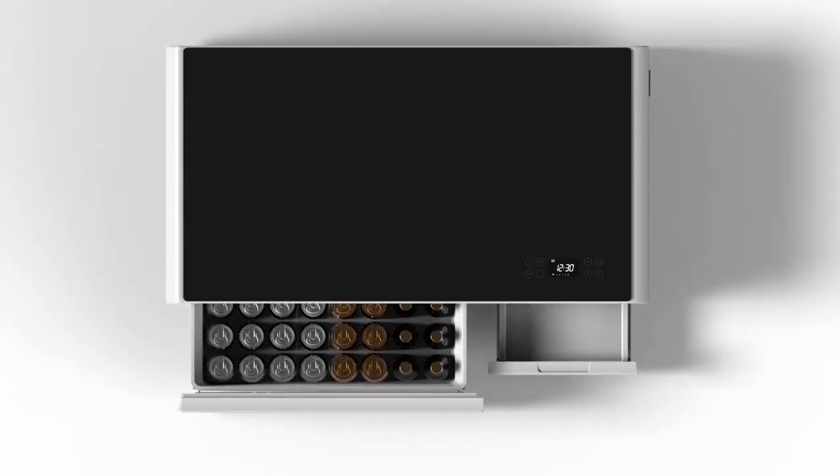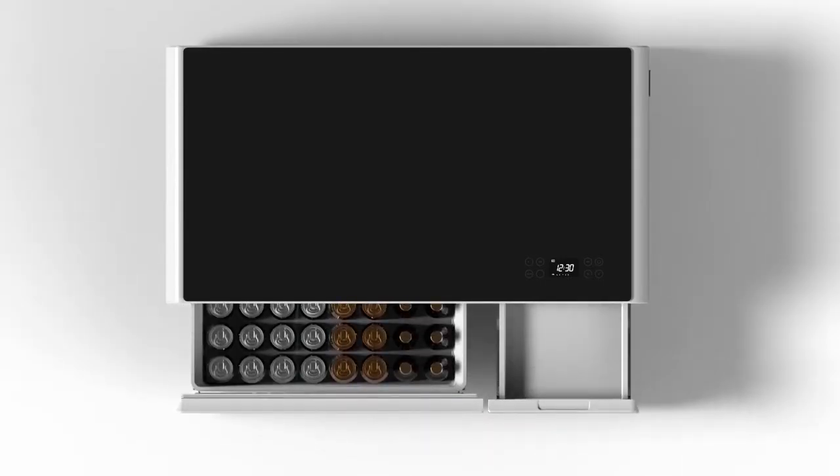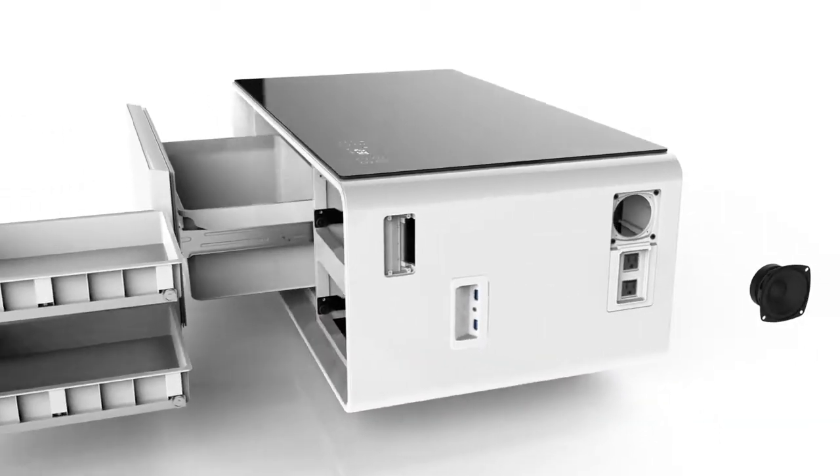This is the Sobro coffee table. The Sobro is a future of furniture designed for your connected lifestyle — with a refrigerator drawer, Bluetooth speakers, and charging ports, the Sobro keeps you powered up and in the moment.